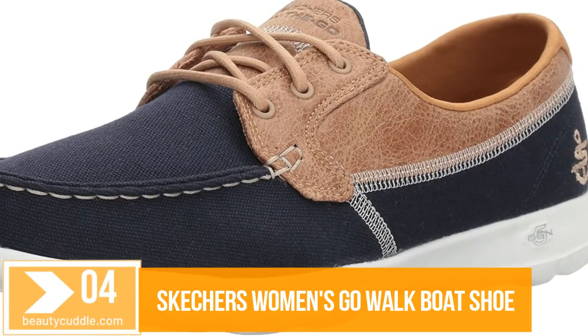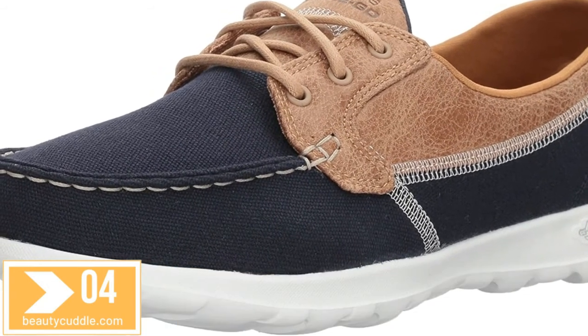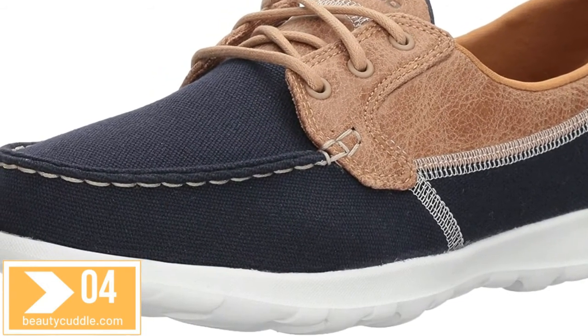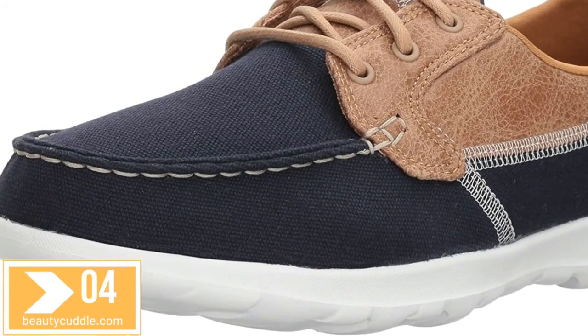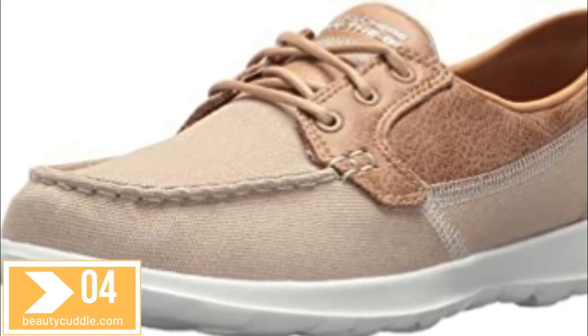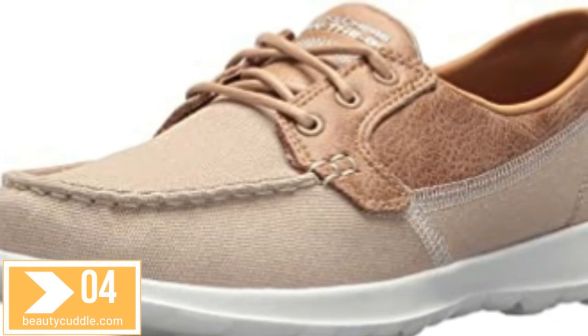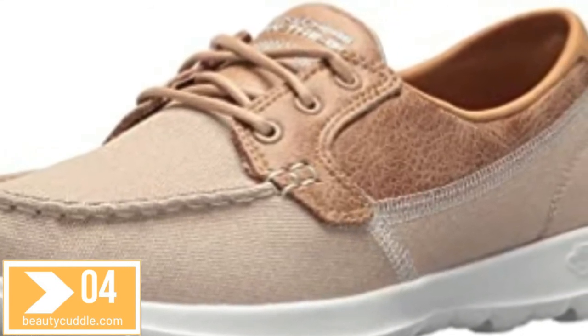Number four: Skechers women's Go Walk boat shoe. 100% textile, imported synthetic sole. Shaft measures approximately not applicable from arch. Lightweight responsive 5-Gen cushioning, Skechers Goga Max high-rebound insole for maximum comfort, and soft fabric lining.